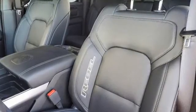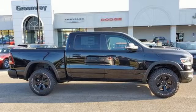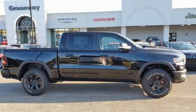Engineered to get things done, engineered to be a Ram. Someone is going to drive this fantastic vehicle off the lot. It should be you. Test drive it today.